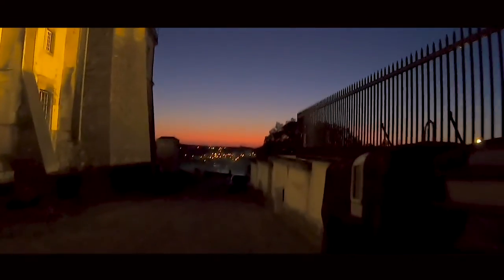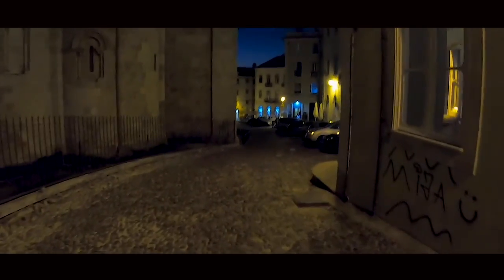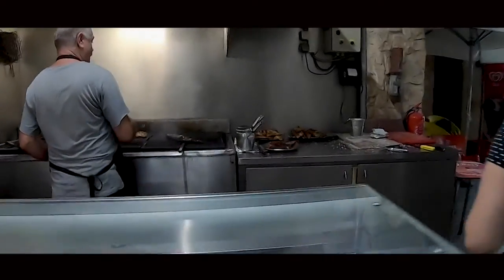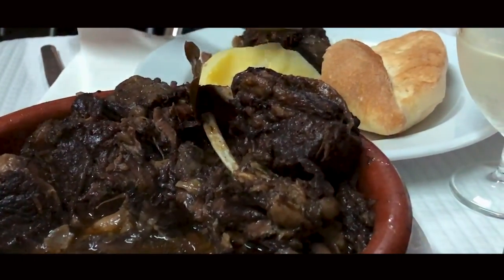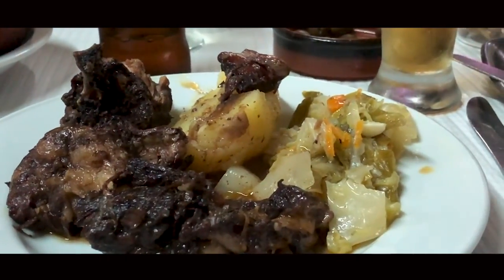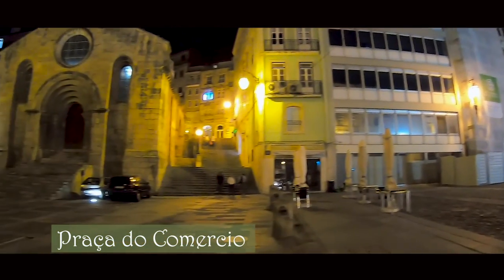Once it got dark, we carefully made our way back down in search of a restaurant. Our hotel recommended a decent place called Passo do Como. After our meal, we walked around the commercial square and curiously observed what appeared to be local students enjoying themselves while creating music.